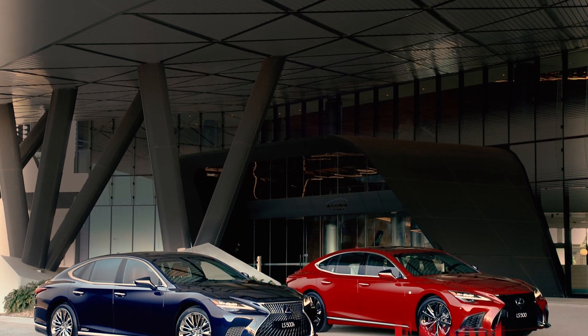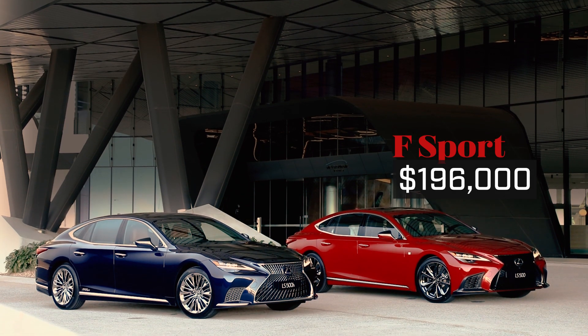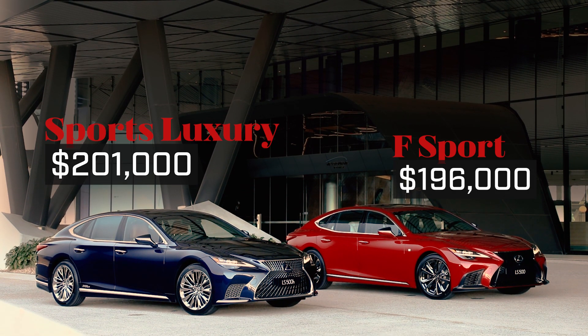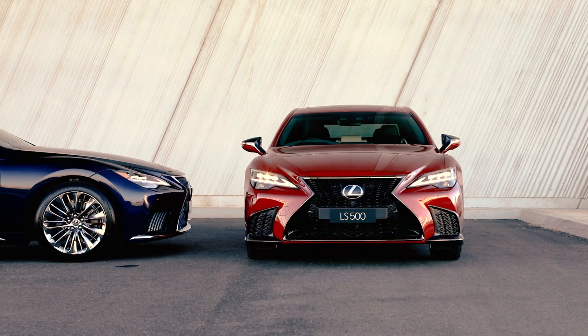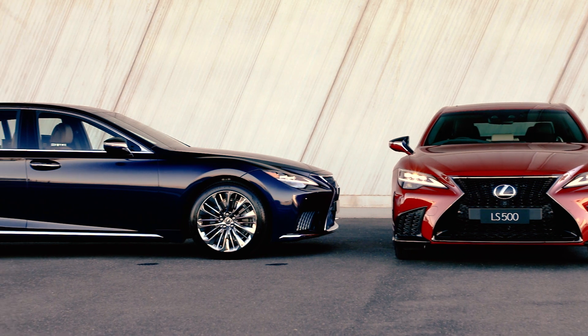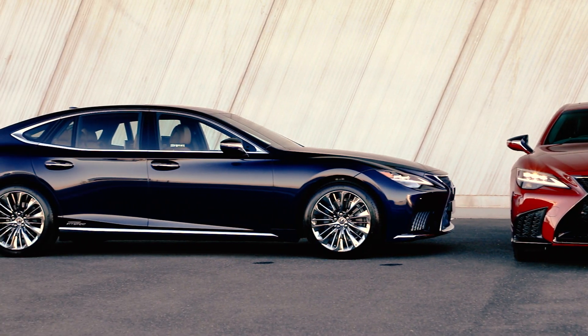There are two model grades: the F Sport at $196,000 and the Sport Luxury at $201,000, both prices before on-road costs. Each is available with a 264kW V6 hybrid or 310kW twin-turbo V6.